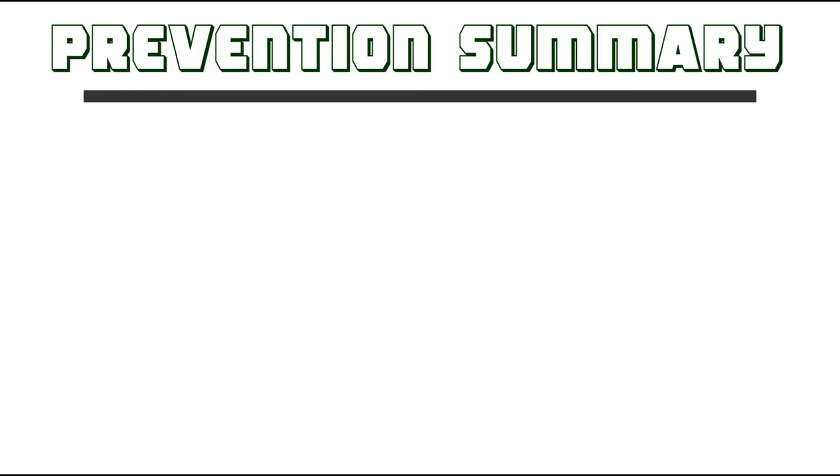If you're gardening, you can use thick vinyl gloves rather than rubber or latex, because rubber and latex do not prevent the oil from touching your skin, whereas thick vinyl gloves do. Here's a prevention summary: number one, avoid areas with high poison ivy concentration and cover your exposed skin when in high-risk areas. Thoroughly clean animal hair and your clothing to remove all oil. You can use bentoquatam as a barrier cream if desired. And when working in a high-risk area, use thick vinyl gloves.